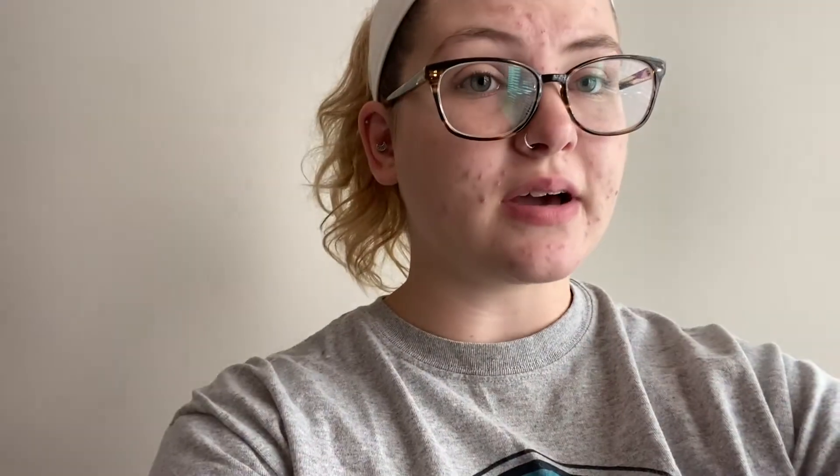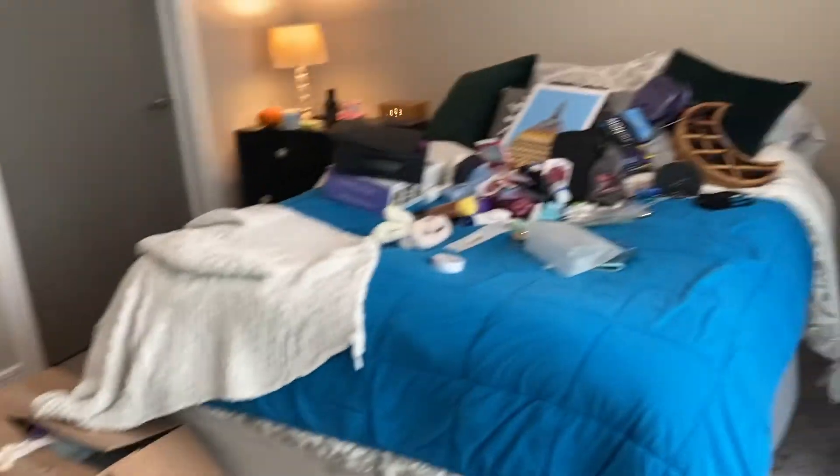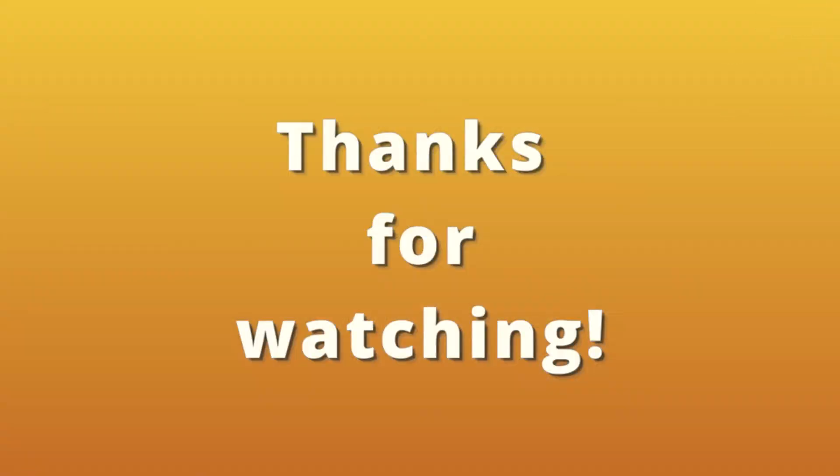Oh my gosh, you guys have absolutely no idea how excited I am that that is finally done. I have been so disorganized every single morning for the past two weeks trying to do my makeup and find things. But now I have to deal with this. Also, I am now realizing I don't have a chair. I hope you guys enjoyed this journey of me organizing all of my makeup, and I'm sorry I didn't film much more unpacking. Thank you guys for watching and follow me for more. Bye!